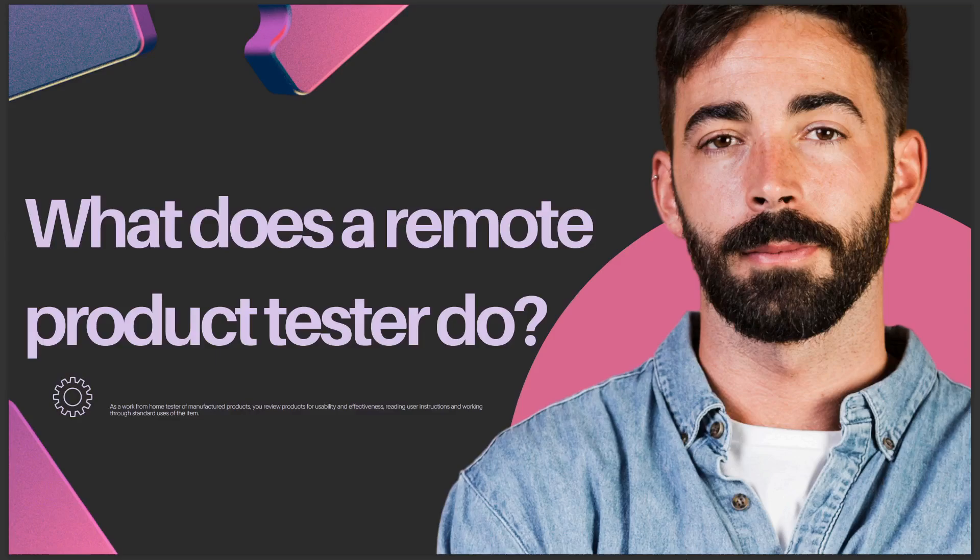That's it for today. I hope this answers what you're looking for, and see you in the next video.